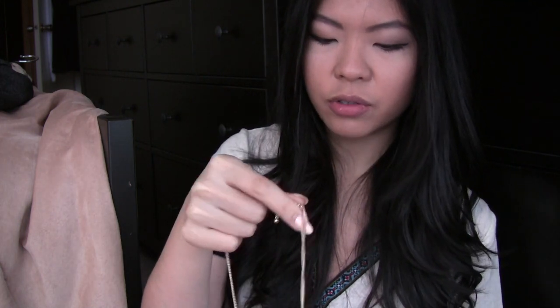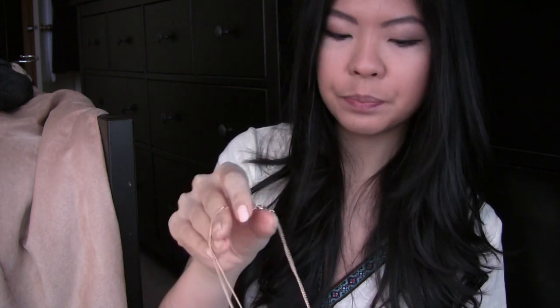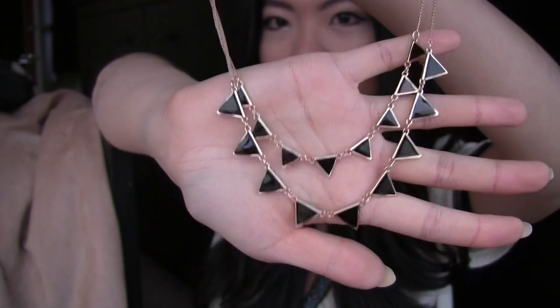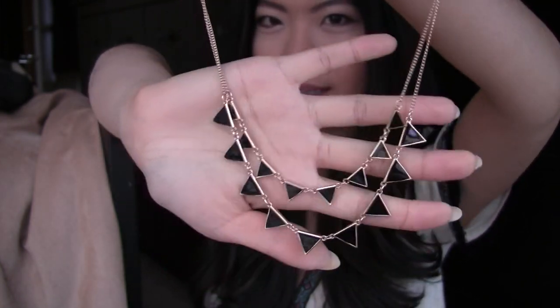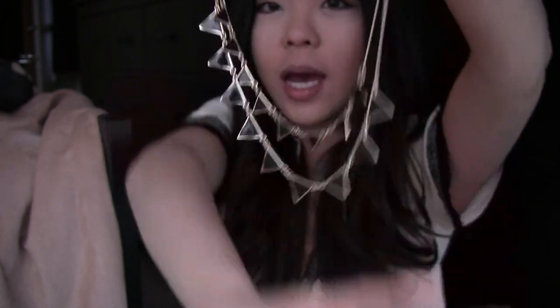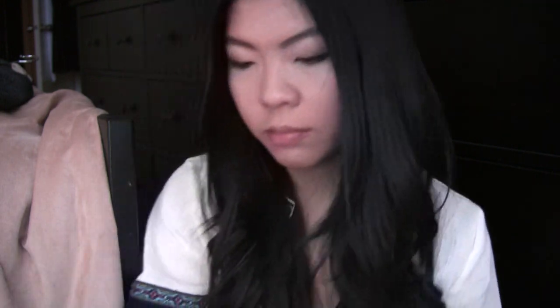The last thing I got from Forever 21 is a necklace. I rarely find cute jewelry there, but I did this time. It's just little triangles, and it looks like those House of Harlow necklaces that everybody is sporting. It doesn't look cheap at all — it actually looks really fancy. This was $10.80, which I thought was quite expensive for a Forever 21 necklace, but still, it's so cute.